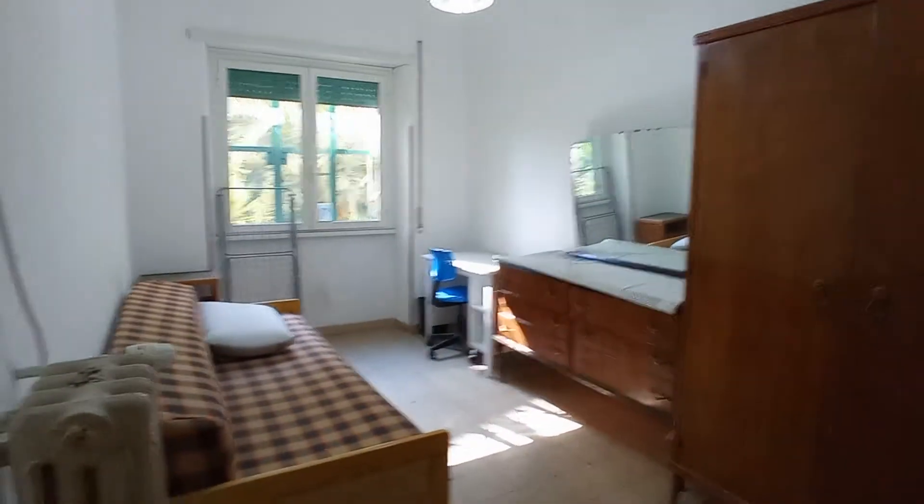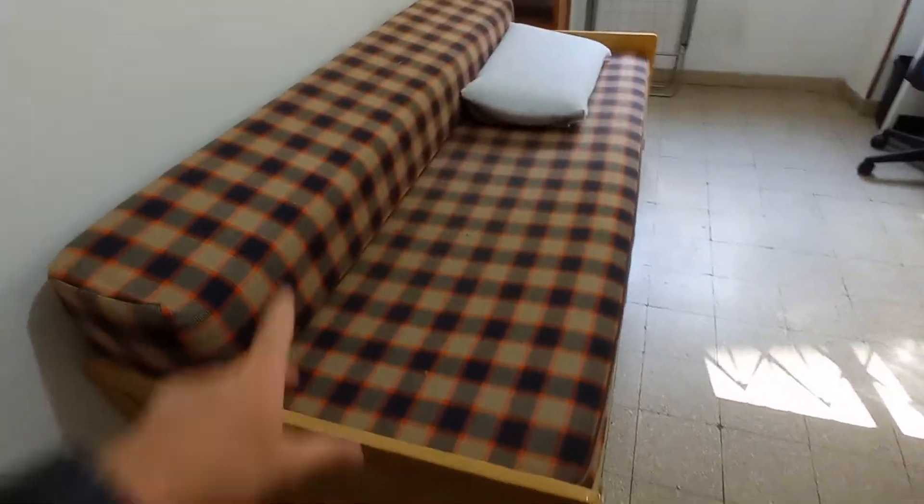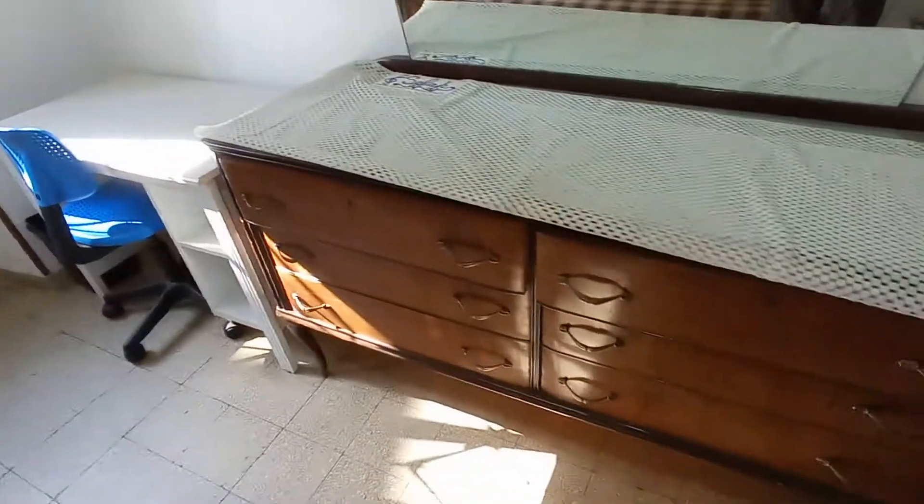This is bedroom number one. We have a single sofa bed, desk, chestnut drawer and a wardrobe. We have a closet here.